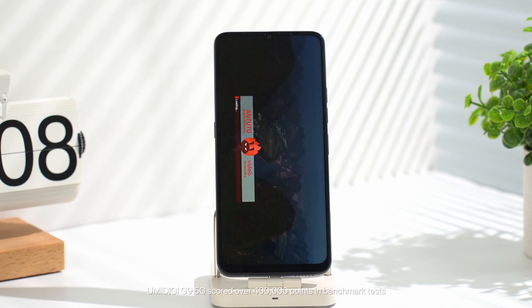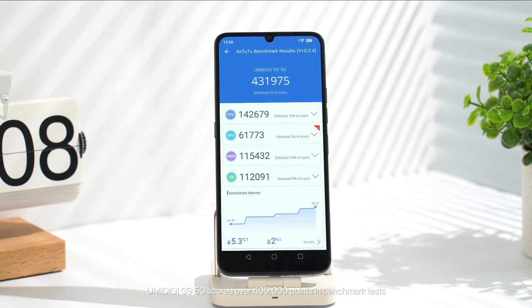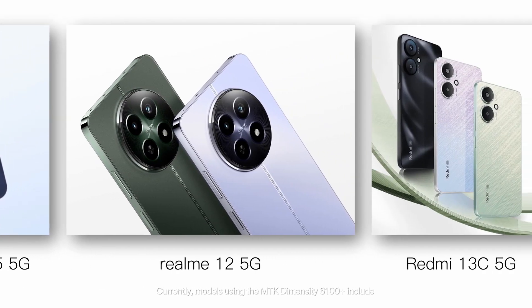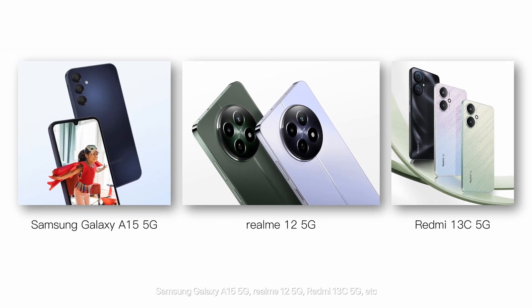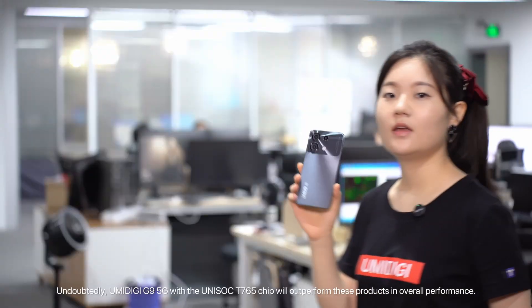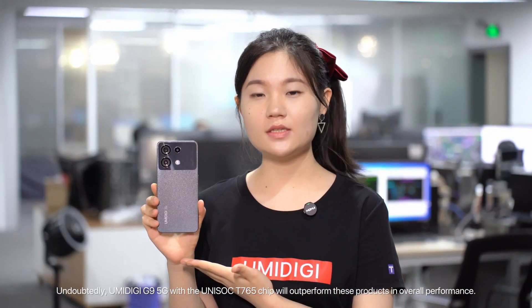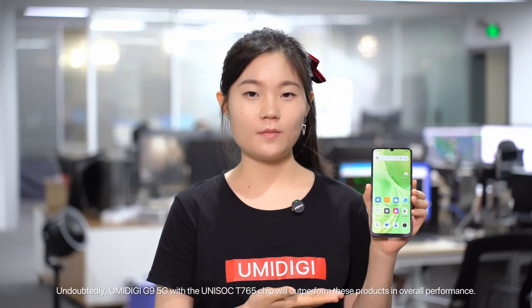UMIDI GG9 5G scored over 400,000 points in benchmark tests. Currently, models using the MTK Dimensity 6100+ include the Samsung Galaxy A15 5G, Realme 12 5G, Redmi 13C 5G, etc. Undoubtedly, UMIDI GG9 5G with the Unisoc T765 chip will outperform these products in overall performance.